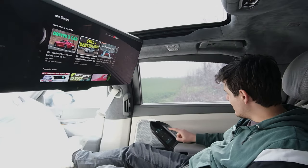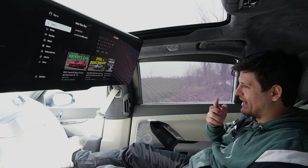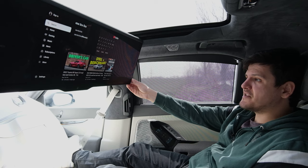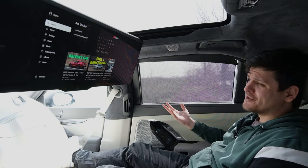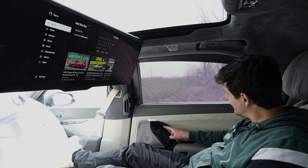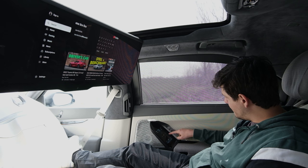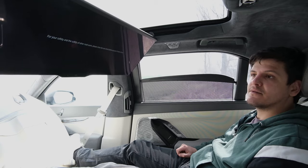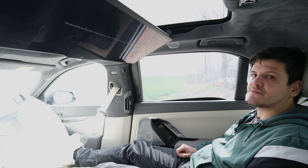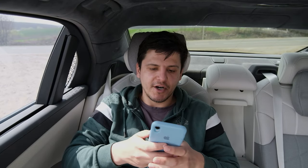You can also move the screen to a different position to better suit your line of sight. I'll admit I hit my head on the screen twice — you just don't expect something to be there in a car. Folding it back up is done through the Fire TV menu under Display > Fold Up.